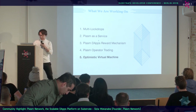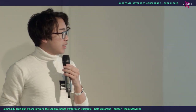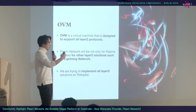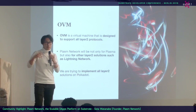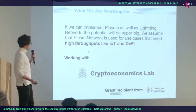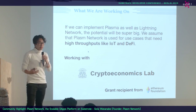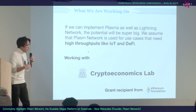Finally, the Optimistic Virtual Machine. OVM is invented by the Ethereum Foundation's Plasma Group. It is a virtual machine designed to support all Layer 2 protocols, including Plasma, Lightning Network, and Raiden Network. In the future, Plasm Network will support not only Plasma but also Lightning Network and Raiden Network. This is a big step if we can implement OVM on substrate. We are working with CryptoEconomics Lab, who are grant recipients from the Ethereum Foundation. If we can implement Plasma as well as Lightning Network, the potential is huge — IoT and DeFi use cases can be built on Plasm Network.